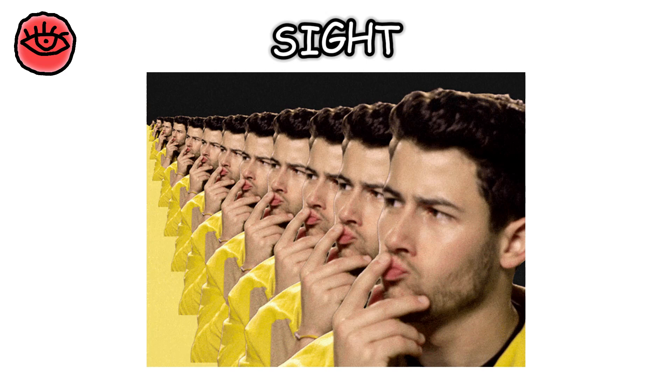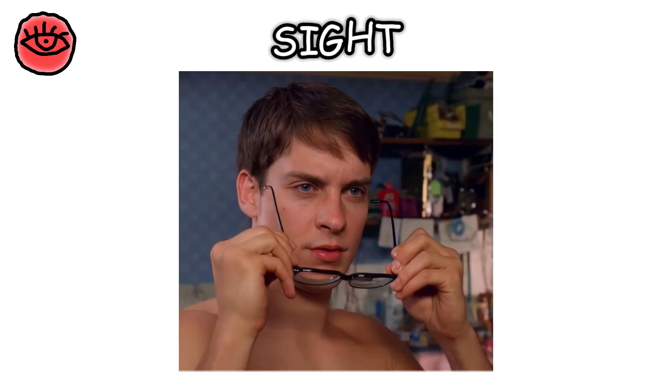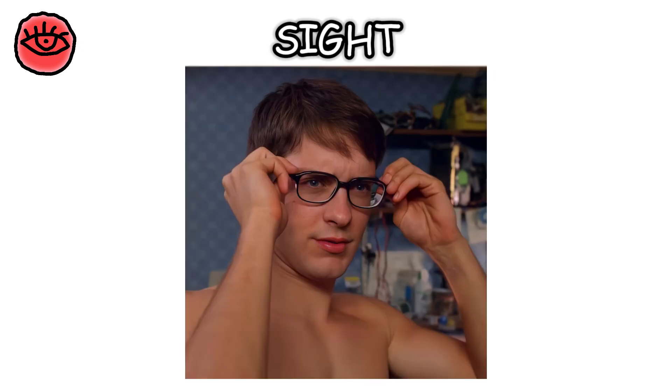Ever wondered why some people need glasses? It's because their eyes don't focus light correctly on the retina. Glasses or contacts help correct this, bringing things into sharp focus.